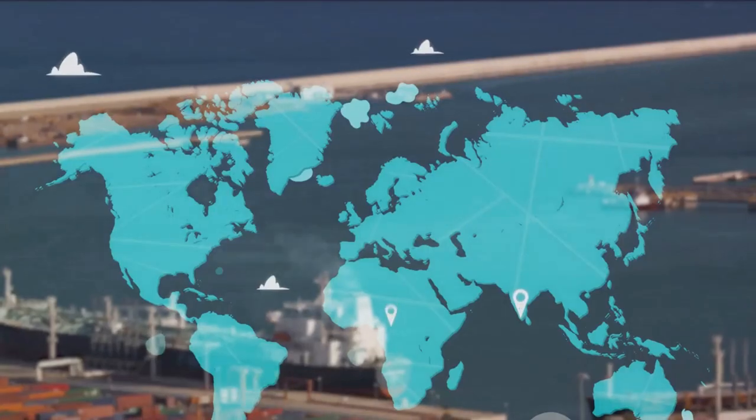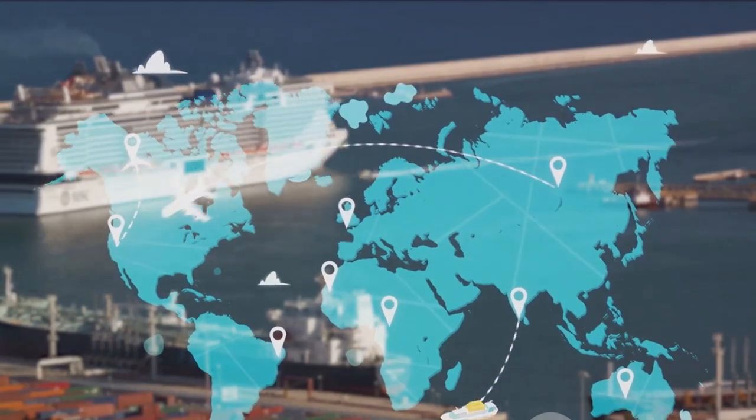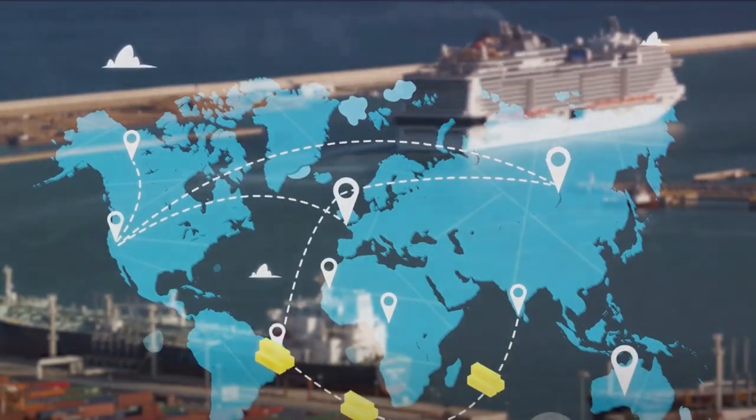The journey may be challenging, but success in dropshipping requires persistence, adaptability, and continuous learning. Thank you for joining us today — the world of dropshipping is awaiting your venture. Don't forget to subscribe to our channel for more updates and insights.